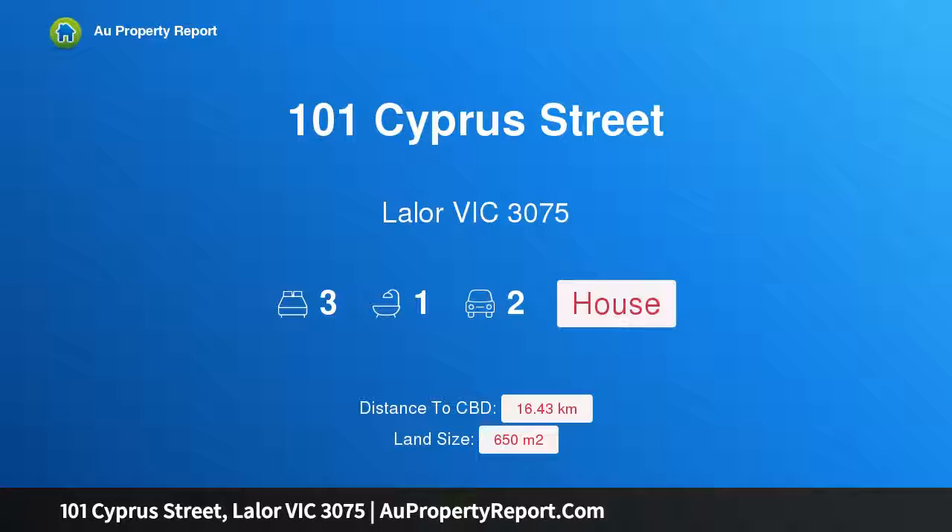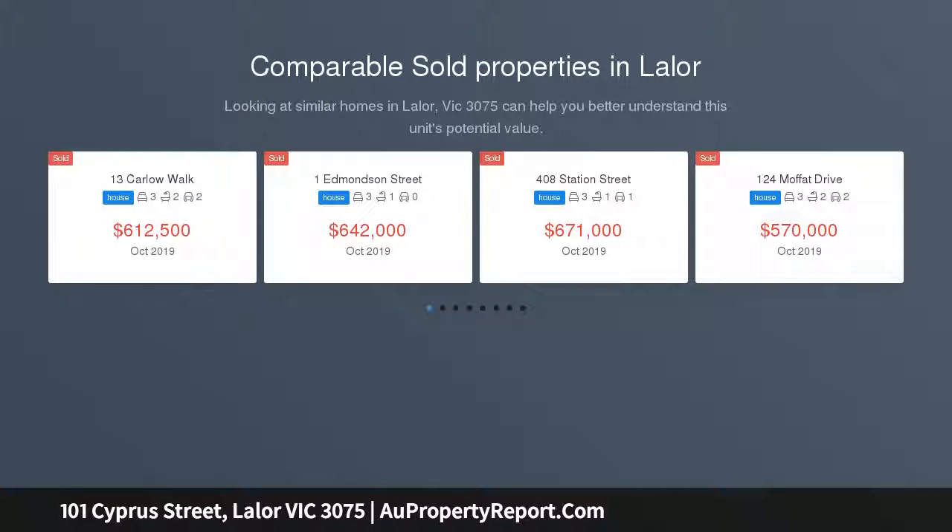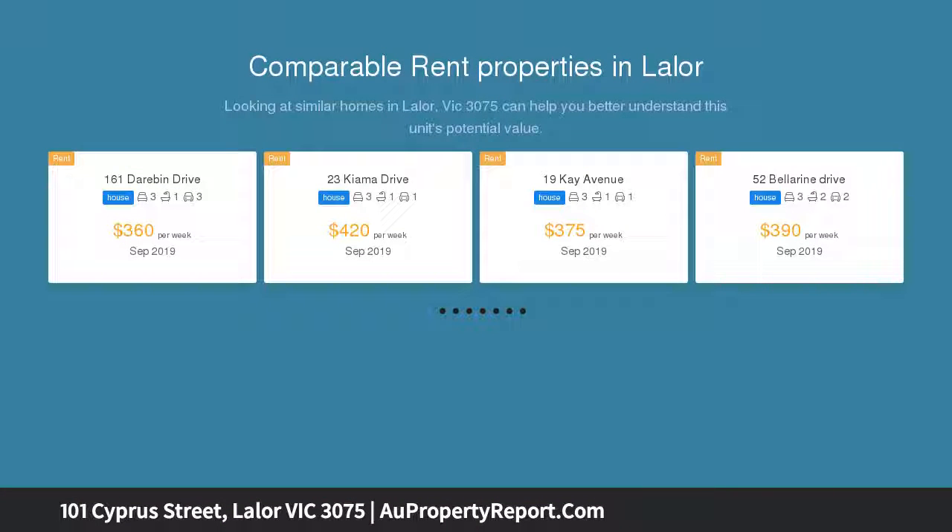Hi, I am glad to introduce property 101 Cypress Street, Lalor Victoria 3075. Conveniently located on a huge 650 SQM approximate block. This brick veneer home on a substantial parcel of land is within close proximity to many local shops, public transport, schools, parks and reserves, and is within easy access to Western Ring Road.